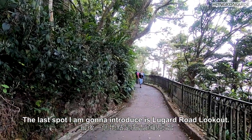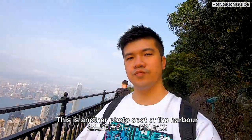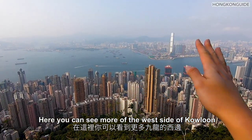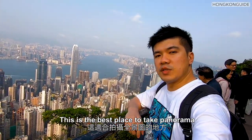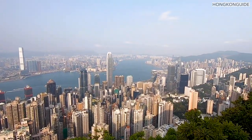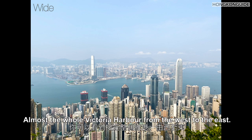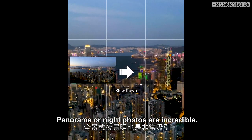The last spot I'm going to introduce is Lugard Road Lookout, which takes around 15 minutes' walk from the Peak Tower — but trust me, it's worth it. From this spot you can see more of the west side of the harbour and the west side of Hong Kong Island. I would say this is the best spot for taking panorama photos — you get 180 degrees of the harbour. The view here is surreal. You can see almost the whole Victoria Harbour from west to east, and it's just too easy to take great photos. Panorama and night photos are incredible here.